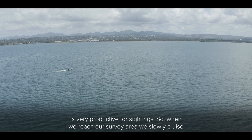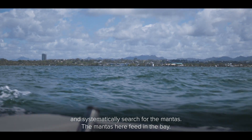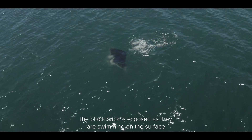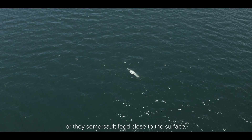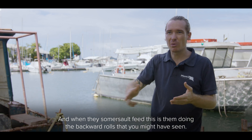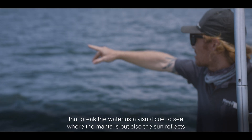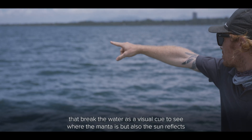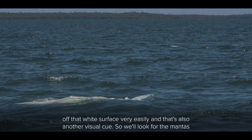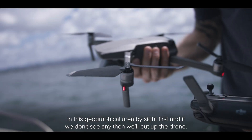When we reach our survey area we slowly cruise and systematically search for the mantas. The mantas here feed in the bay — when they feed they surface feed, which means their black back is exposed as they're swimming on the surface, or they somersault feed close to the surface. When they somersault feed, this is them doing the backward rolls that you might have seen. When they do this close to the surface their ventral side breaks the surface, which is a visual cue, and the sun also reflects off that white surface very easily, providing another visual cue. So we'll look for the mantas in this geographical area by sight first, and if we don't see any then we'll put up the drone.